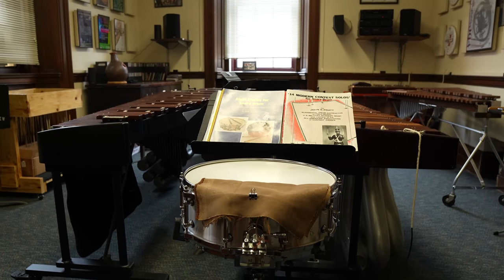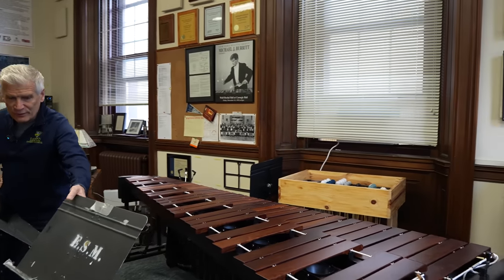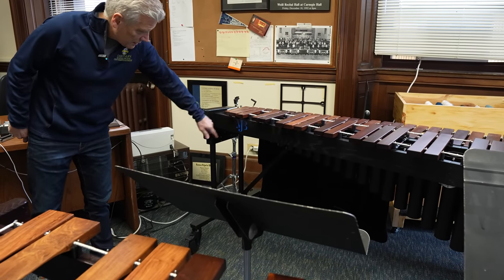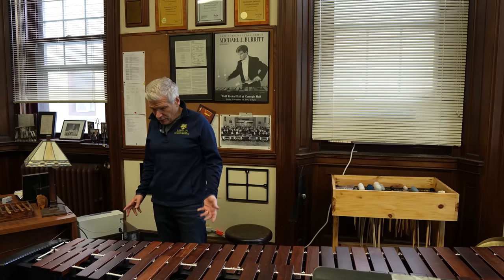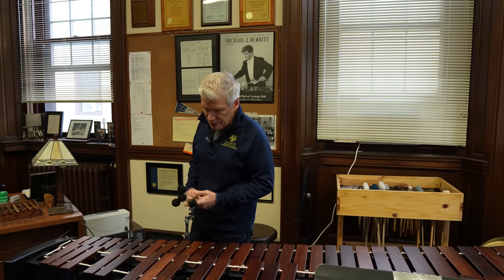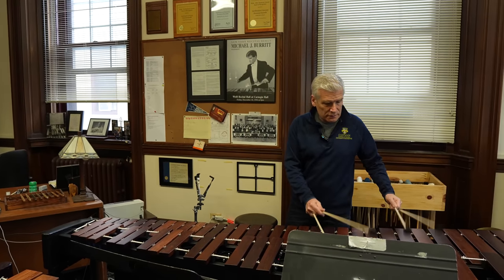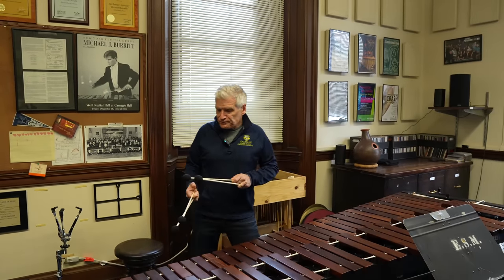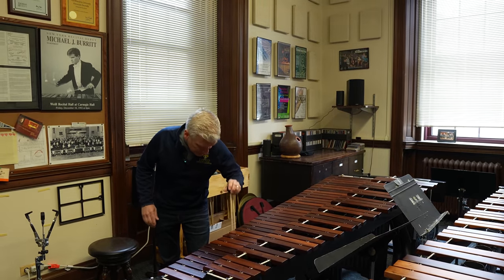We have two MJB Malletechs here — a special one they made for me, which is fun because it has this nice MJB logo that my friend designed for me. In my mallet bag I have a lot of Malletech mallets — my original line here, some 13s, which I use a lot just for demonstrating in lessons, and some 8s — Malletech 8s.